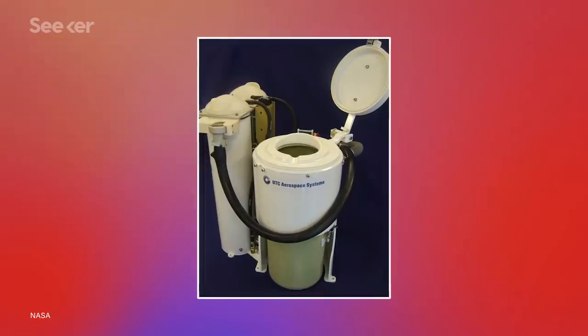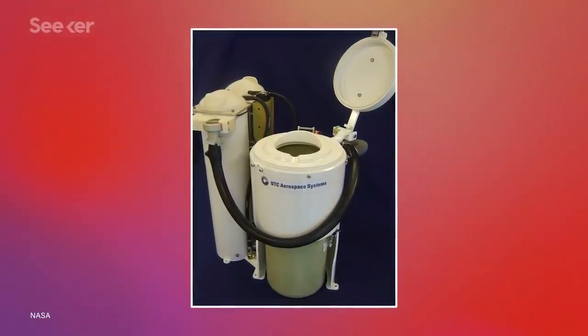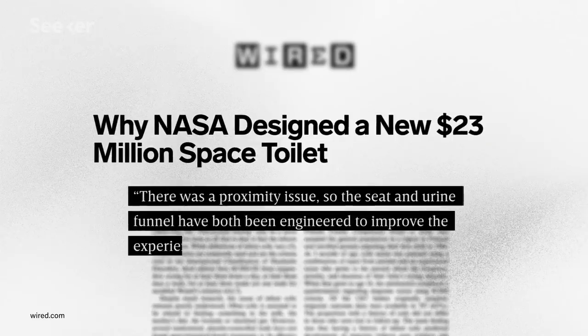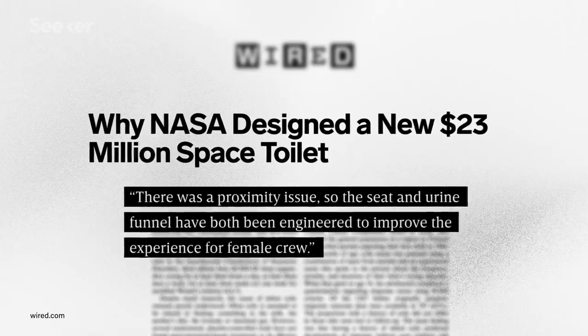The fancy new space toilet has a urine pretreatment dose pump and a pretreatment quality indicator, which allow for water to be recovered from urine. Yes, astronauts drink recycled urine. You still think you have what it takes? Along with the practical considerations, NASA also made some quality of life improvements, particularly for female astronauts. The seat and urine funnel have been redesigned with them in mind.